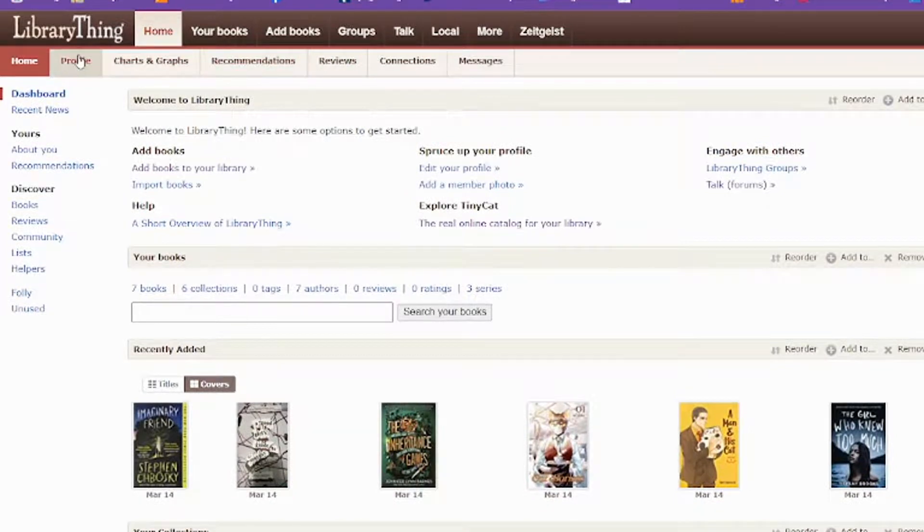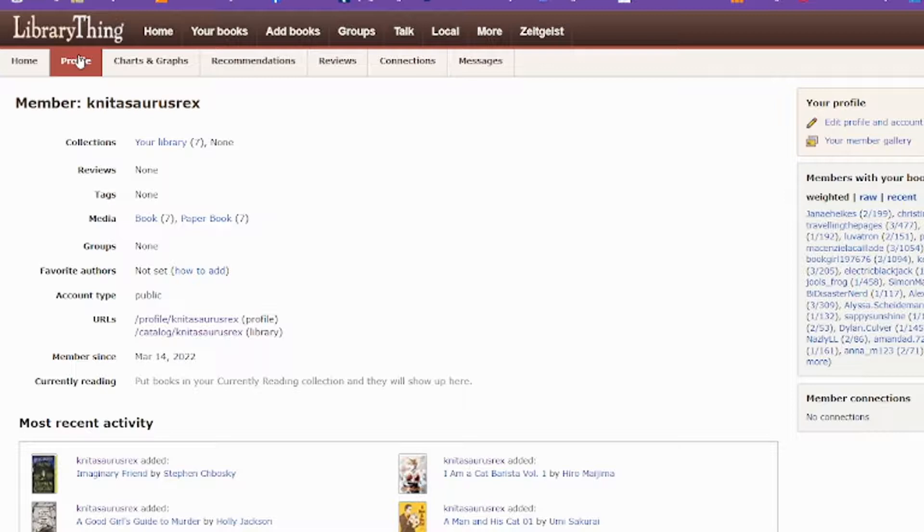If we go to the top, the profile section is obviously about you — you can have a photo and all that good stuff. It'll show your reading stats and all kinds of other fun things.